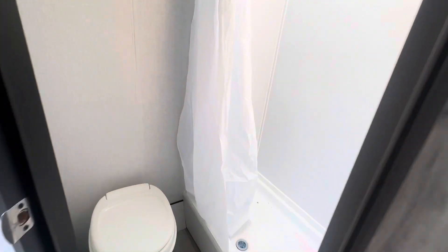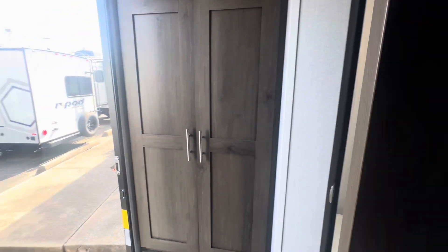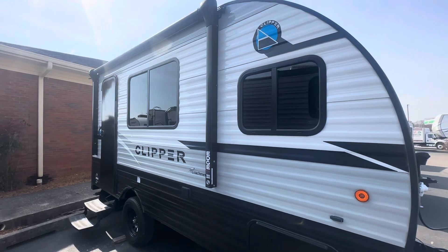Here is your bathroom. You do have a toilet and a shower. Information on this Clipper will be in the description below.